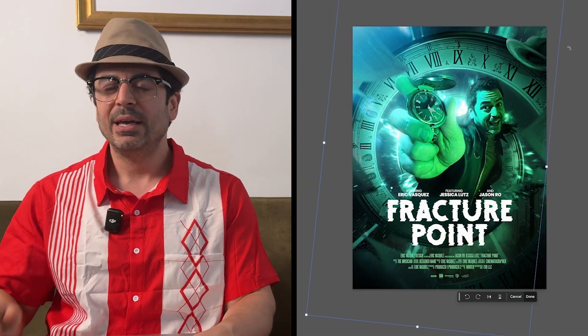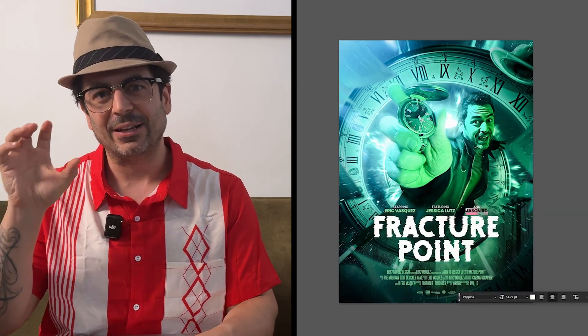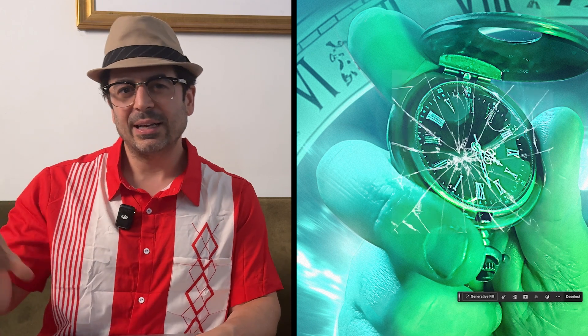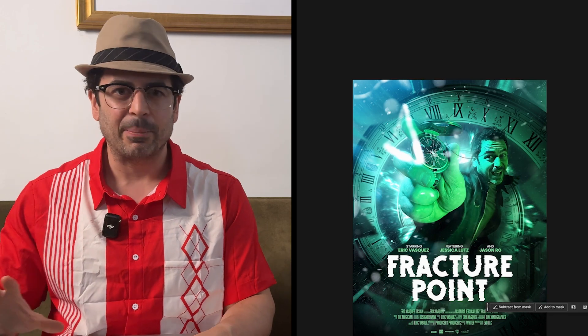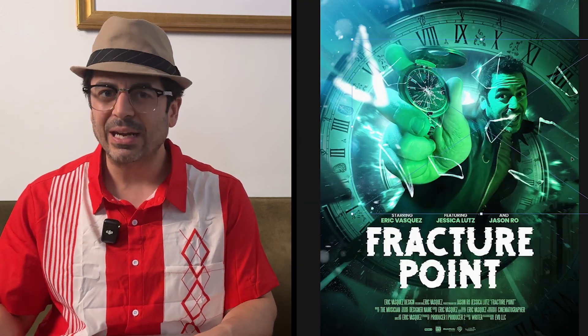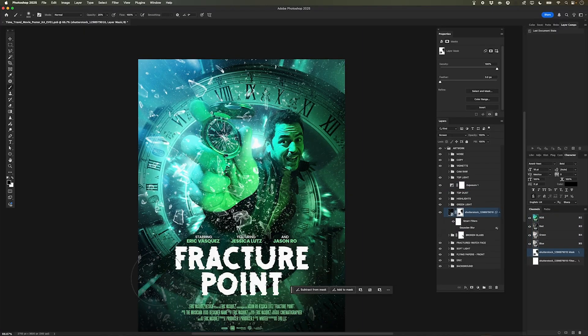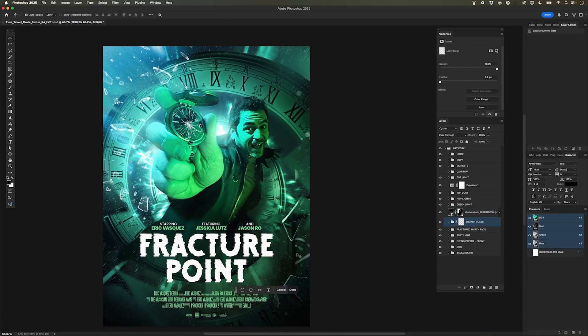Before I wrap this up, some of the last finishing details I wanted to add: knowing that this poster is called Fractured Point, I want to create a nice fracture on the glass of the pocket watch. I added glass fractures on the face of the watch, darkened underneath to help those cracks pop out, and then added some shattered glass around the composition. Like you saw in the Doctor Strange example and Project Almanac, these are some of the elements I'm taking from that inspiration — it's not about copying those posters exactly, but finding the elements that really speak to me and are going to help me get the job done.